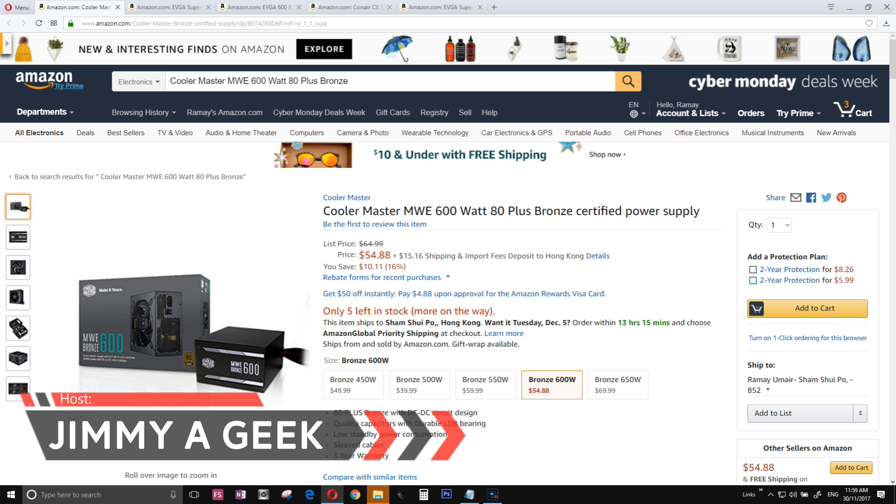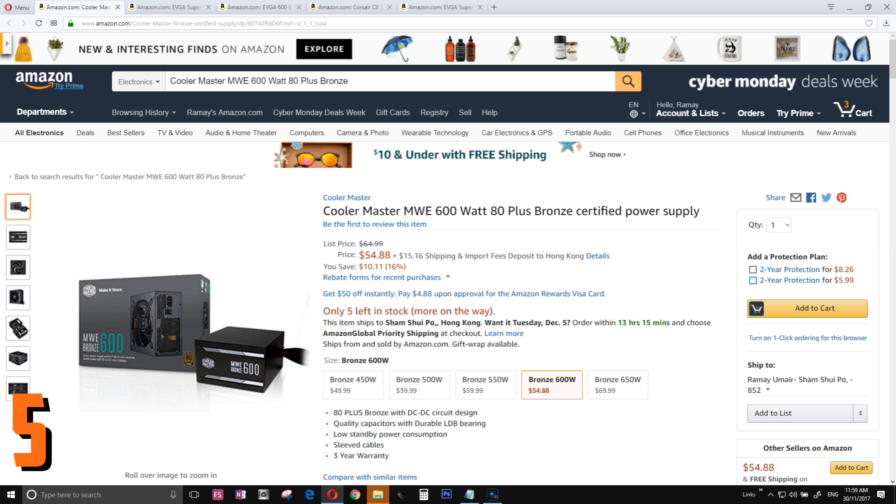What's up guys, it's Jimmy A Geek. Here are the top 5 power supplies on Amazon. Number 5 coming up, but first — never ever skimp on the power supply. It's much better to get a good one. I know you can save money, but a lot of people want to buy a $10 or $20 power supply — shame on you.